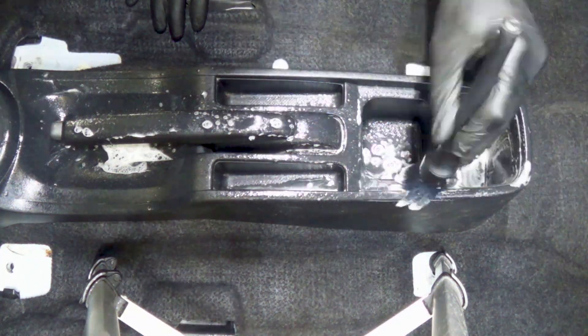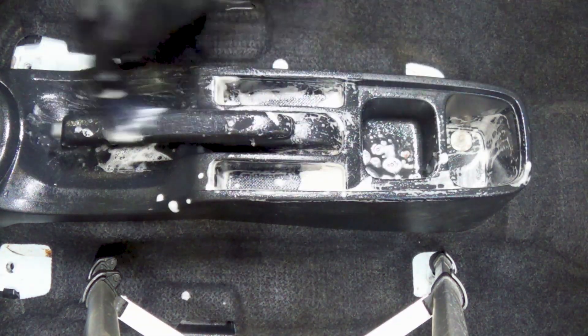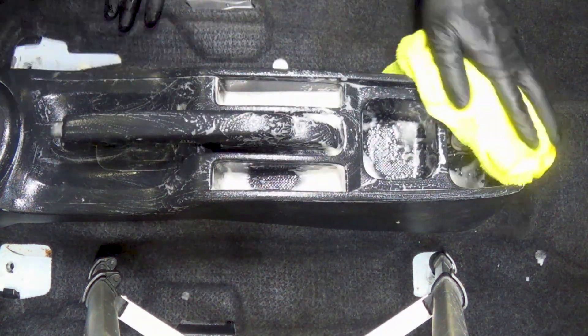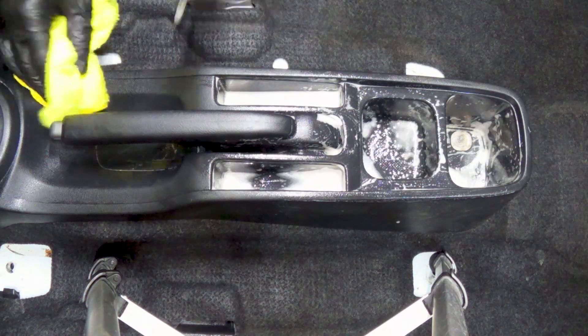The center console was covered in dust and hair. I make sure to use a small screwdriver to lift the plastic cover under the emergency brake since there was some grime stuck in the crevice.